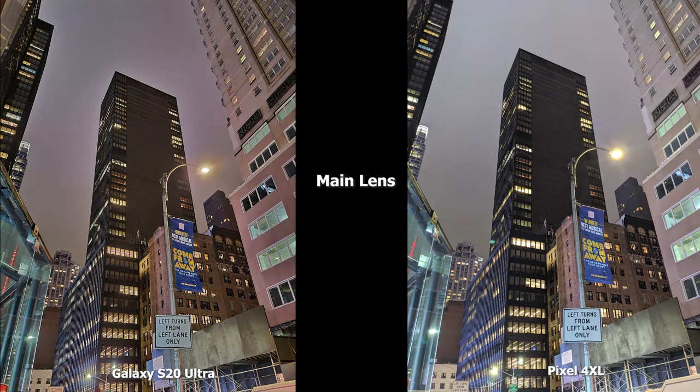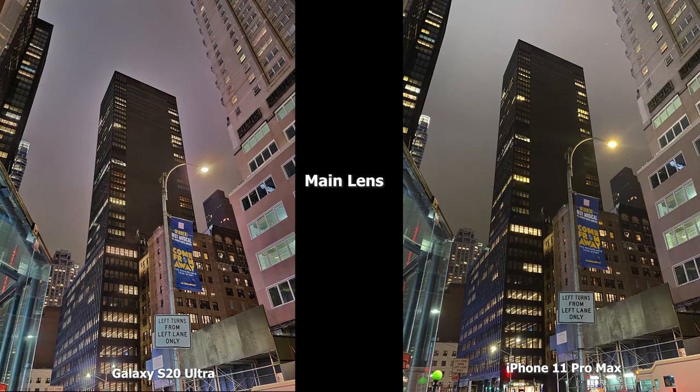Moving to the main lens, the Pixel 4 XL is really bright in this scene and there's a lot of detail in both images. The S20 Ultra has a lot of nice details with a slight yellow tint. When you compare the Ultra to the 11 Pro Max, the 11 Pro Max has much more of a yellow tint. All of them are good, but I would say the Ultra is better than the Pixel 4 XL, which is better than the 11 Pro Max for me in this image.